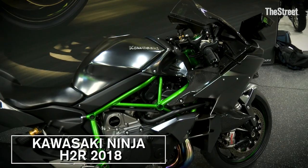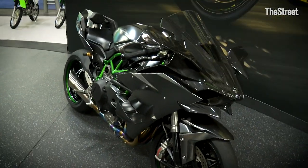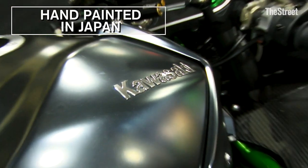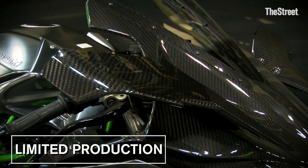This is the most premium machine that we make and that you can get in the industry. It's as close to hand-built as you can get. It's hand-painted in Japan. It is hand-laid carbon fiber.